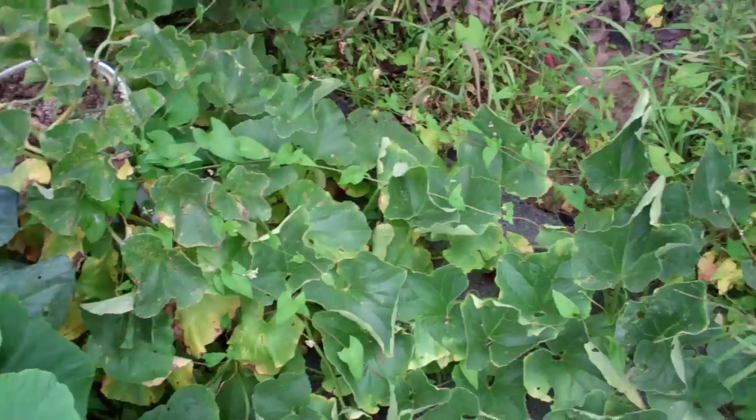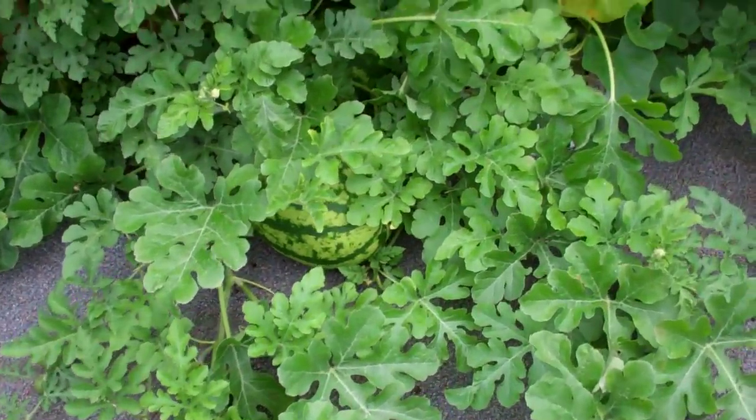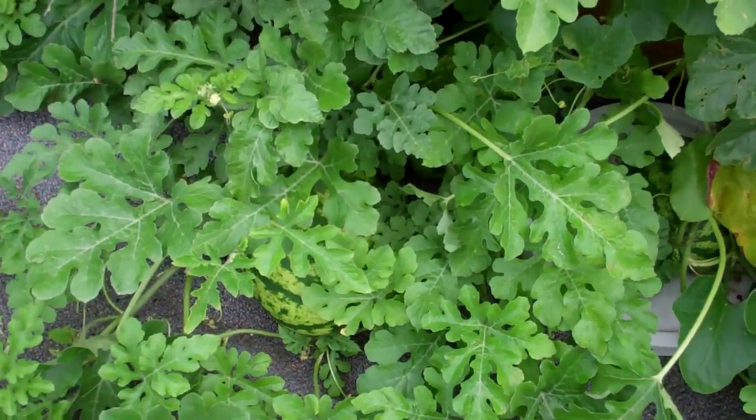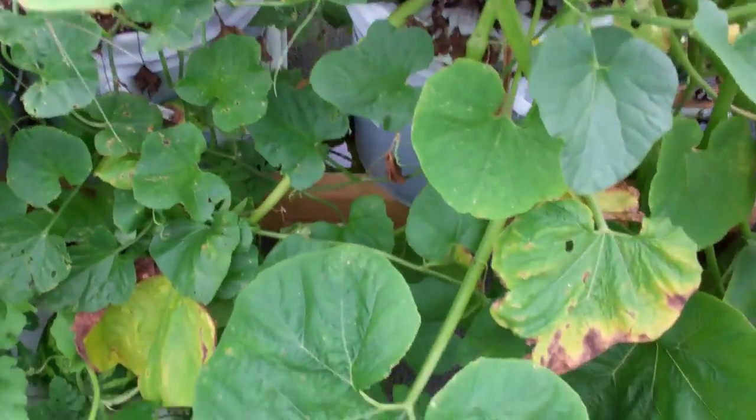A cantaloupe Athena plant. My crimson sweet watermelons — I remember my babies. They're looking good. There's one, there's two, there's three — a bunch of them.